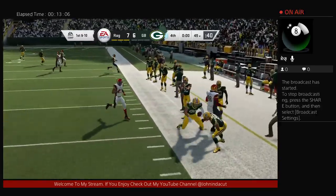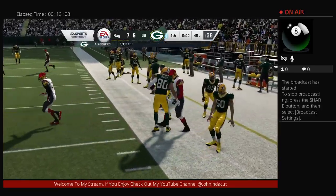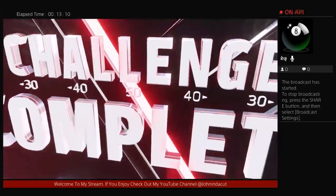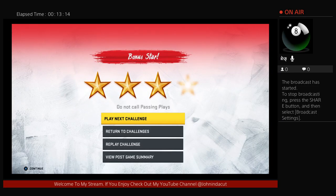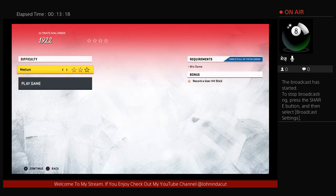The drive starts with a completion out to the right and he's out of bounds just before the midfield stripe at the 49. And that does it — put this one in the books. A successful Madden Ultimate Team solo challenge. See you next time.